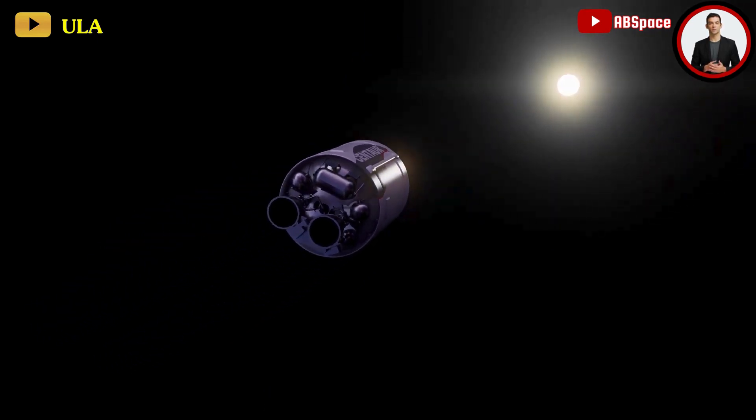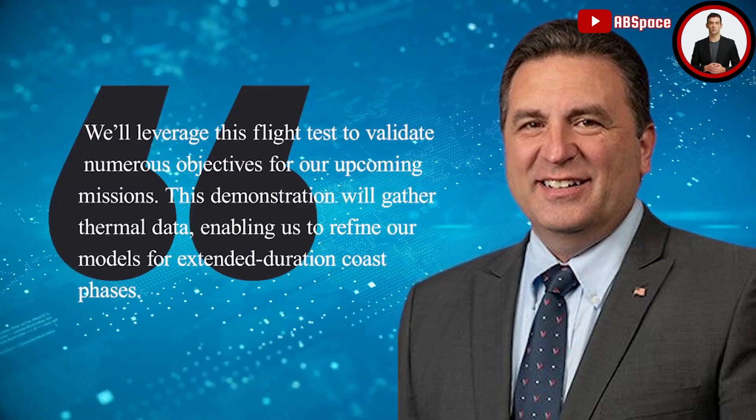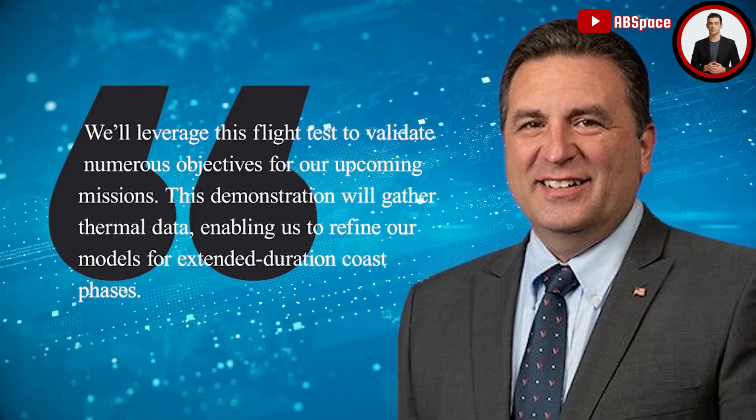Gary Wenz, ULA's Vice President of Government and Commercial Programs, highlighted that they will leverage this flight test to validate numerous objectives for upcoming missions. This entails simulating long-duration missions akin to those necessary for launches delivering payloads directly to geostationary orbit.